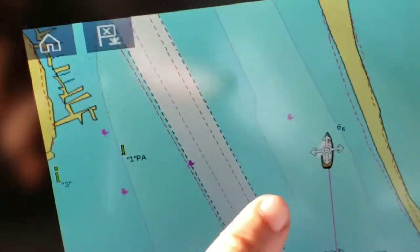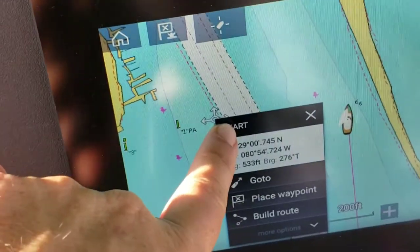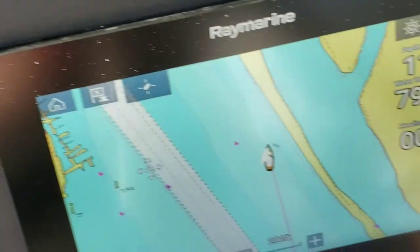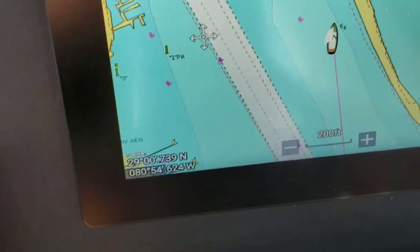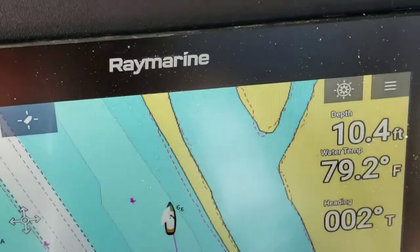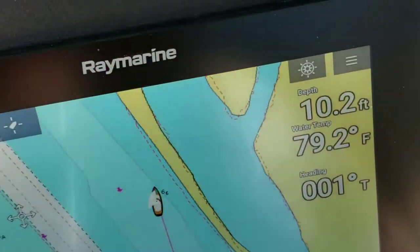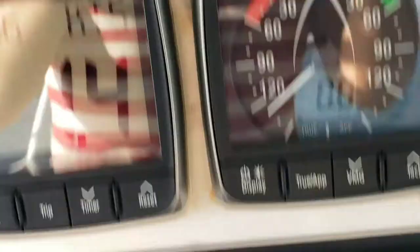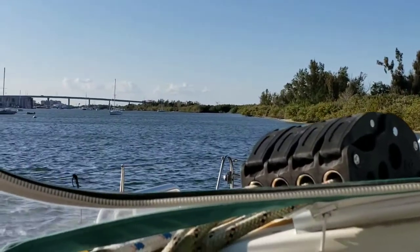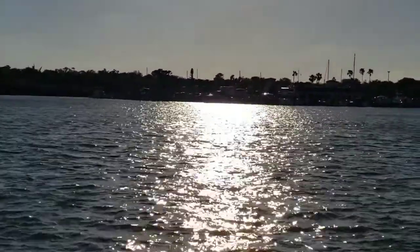Here we are. We're going to anchor right outside the ICW, which is this little line right here. This little line is the Intracoastal Waterway — that's where we have to stay and make sure we don't go too shallow, but now we're at 10 feet. You can see 10 feet here. He is laying anchor now. You can see all the other boats over there, so we can catch such a beautiful sunset.